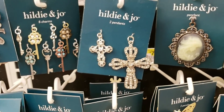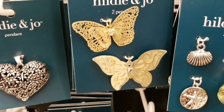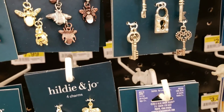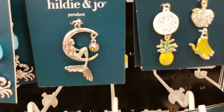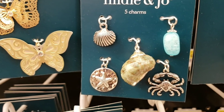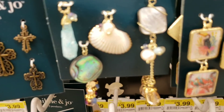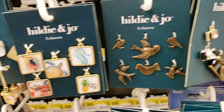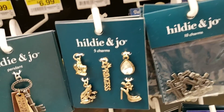The hearts — I keep calling them hearts — crosses. We have the butterflies; the gold butterflies are beautiful. The lock and key are new, these are new. Look at the mermaid — pretty! Anything mermaid-themed. You can use that for mermaids. Look at that, very pretty. Got the birds — this is new.